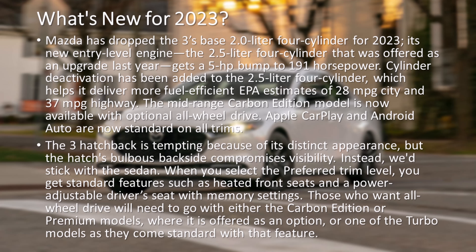The mid-range Carbon Edition model is now available with optional all-wheel drive. Apple CarPlay and Android Auto are now standard on all trims.